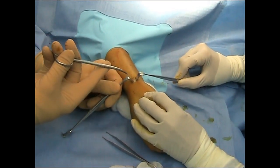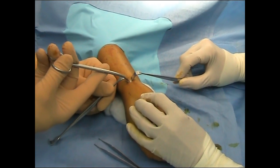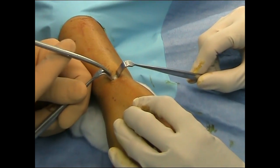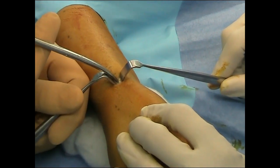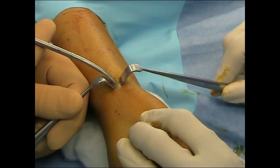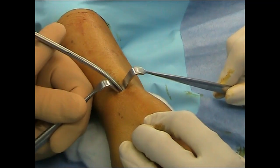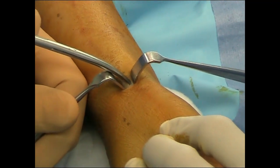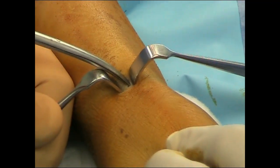We've done a transverse incision at the prominence of the radial styloid where we've identified the first extensor compartment. We've got the tight mouth to the tunnel here and we're going to release that with scissors or a knife. When we get in there, we'll identify the two tendons — sometimes there are multiple tendons.